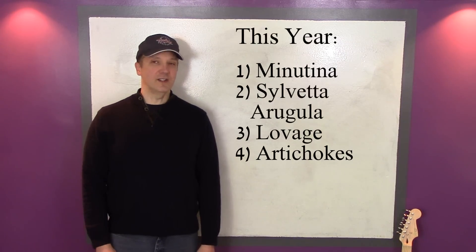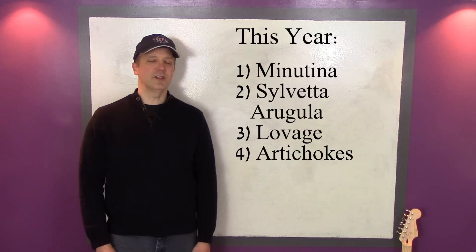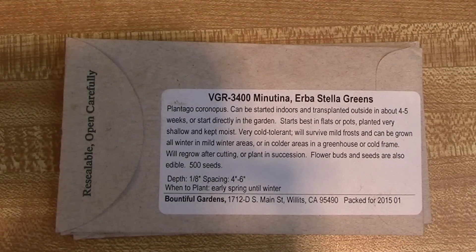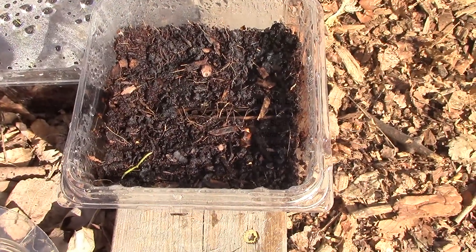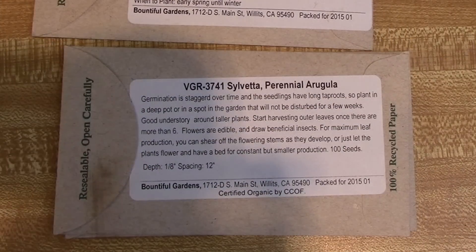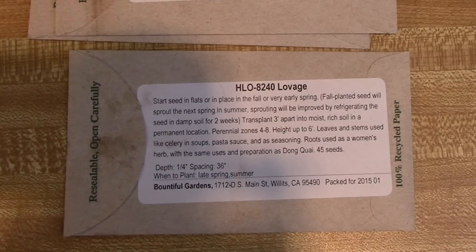This year we'll add 3 more that are hardy in zone 5, plus one that is hardy to zone 6 but may survive the winter here under protection. Let's start with 2 perennials that are also cold hardy. Minutina is an herb that can produce all winter long under protection here in zone 5, and its leaves are eaten as greens in salads. Silveta arugula is a perennial arugula in zones 5 to 9. We plan to grow minutina and silveta arugula in the hoop house I'm building later this year. Lovage is an herb that is perennial in zones 4 to 9, and produces stalks similar to celery and leaves that can be used like parsley.